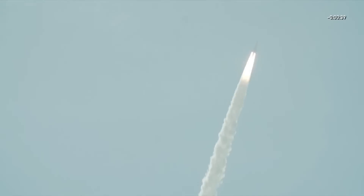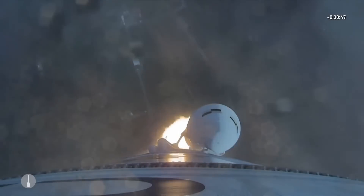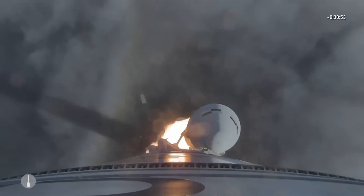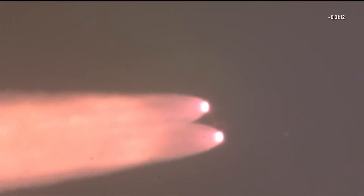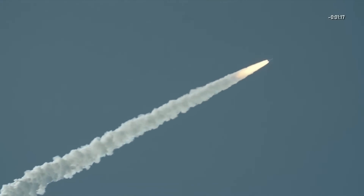A decade ago, Ariane Space was the place to go if you wanted to launch geostationary satellites, because the satellites would launch from a facility very close to the equator, so they would have the least amount of orbital correction needed once they reached geostationary orbit. But since then, SpaceX has risen to dominance, offering both lower costs and improved capabilities over the Ariane 5. Many will immediately point out that since Ariane 6 is not reusable, it can't possibly compete with Falcon 9.